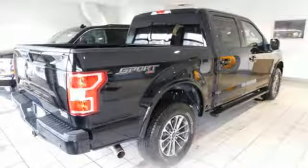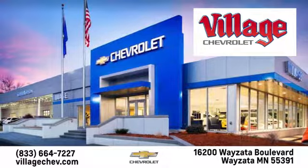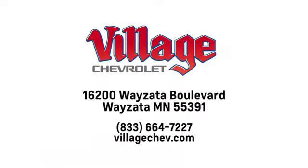Hurry in today and see it for yourself. Village Automotive Group Auto Center is proud to service the Wayzata, Minneapolis, St. Paul, and Twin Cities area for over 50 years. We're conveniently located at 16200 Wayzata Boulevard in Wayzata, Minnesota.